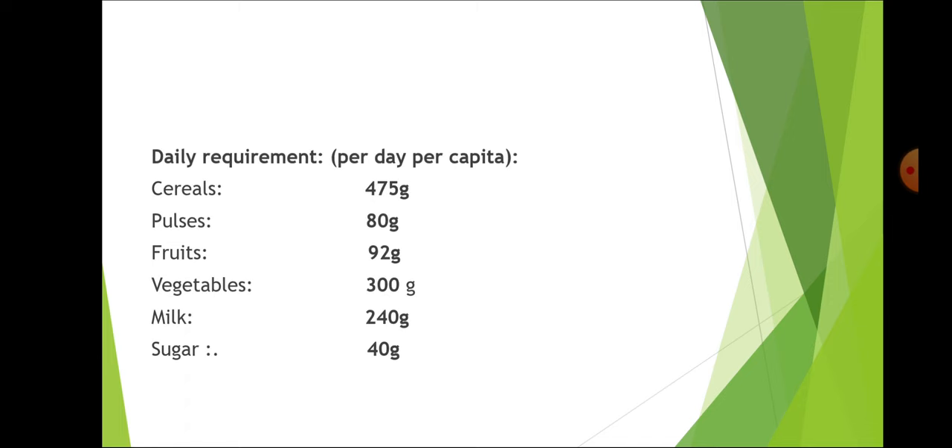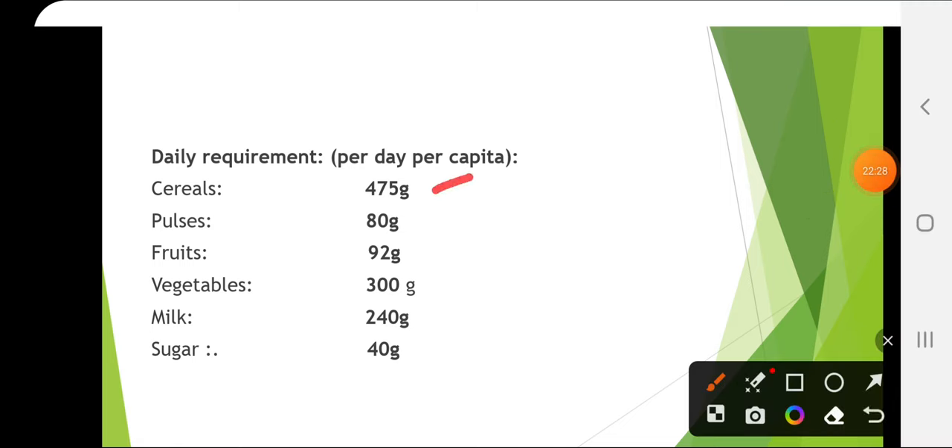The daily requirement per day per capita: for cereals it is 475 g, pulses 80 g, fruits 92 g, vegetables 300 g, milk 240 g, and sugar 40 g.